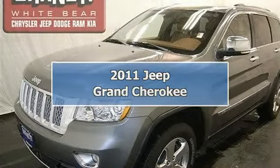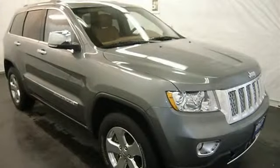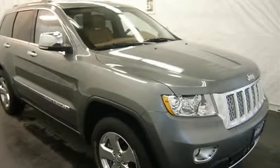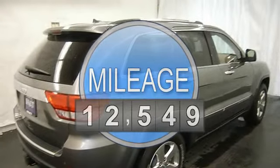This vehicle is loaded with chrome wheels, fog lights, trailer hitch, auto headlights, heated first and second row leather seats, power front seats, dual zone and rear heat and AC, power adjustable steering column.